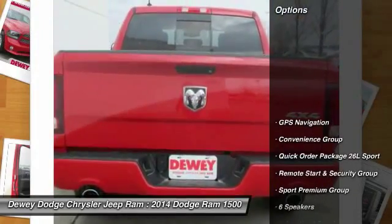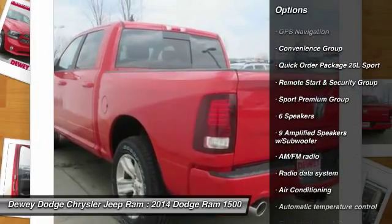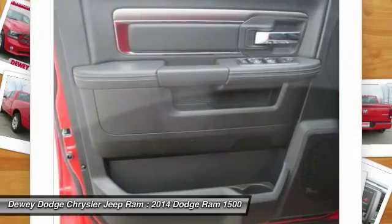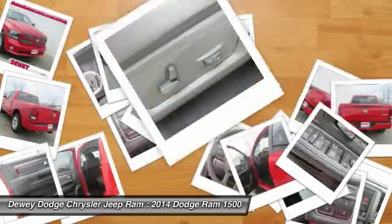Here are some of this vehicle's great options: remote engine start, power sunroof, tow hitch, traction control, dual airbags, power steering, air conditioning, front four-wheel disc brakes, aluminum wheels, and universal garage door opener.